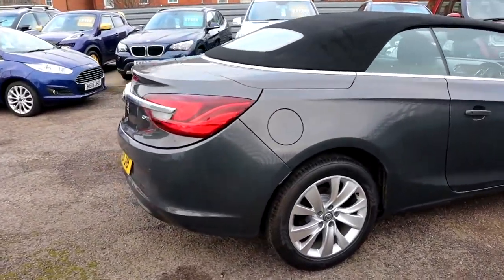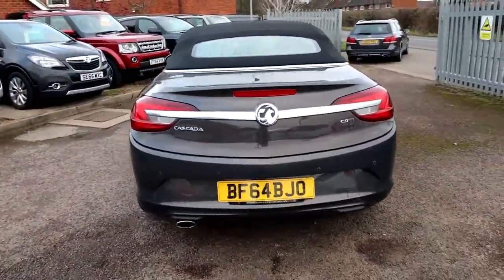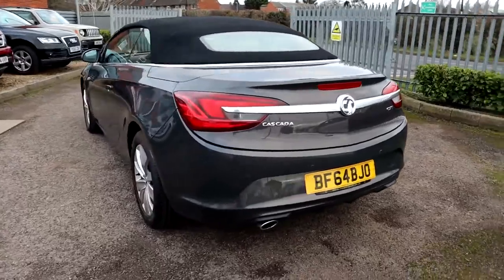So this is the 2 litre, it's a diesel, it's just over 60,000 miles, and it's got a six-speed manual gearbox which is fantastic in this car.